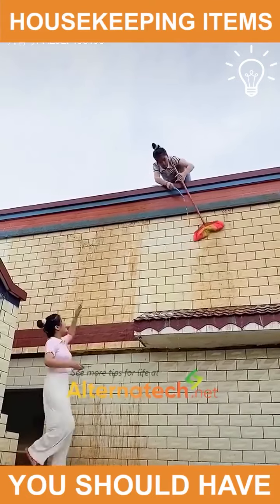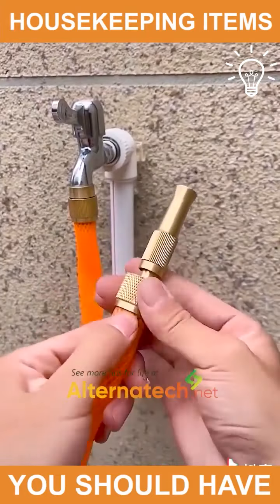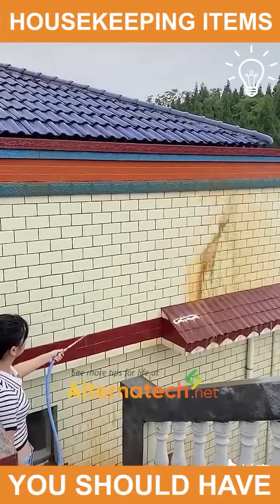Instead of risking your life to clean the outside of your house like this, you can have a tool that helps you reach those places. Way better!